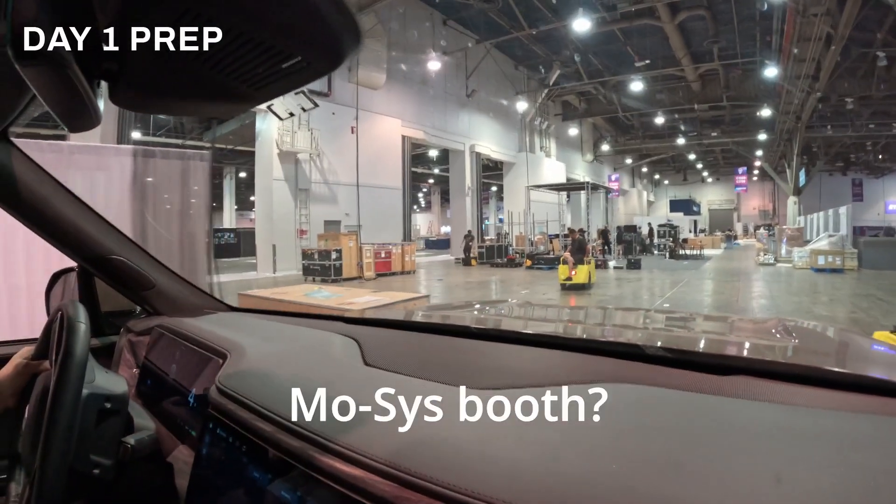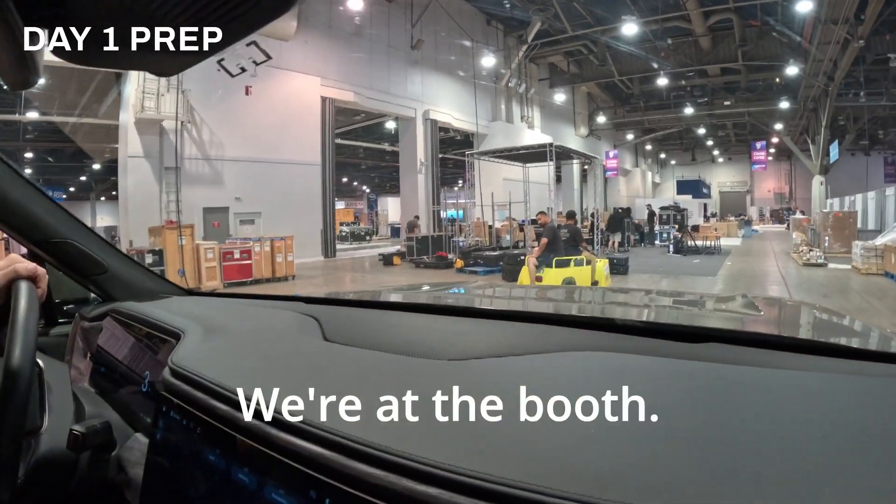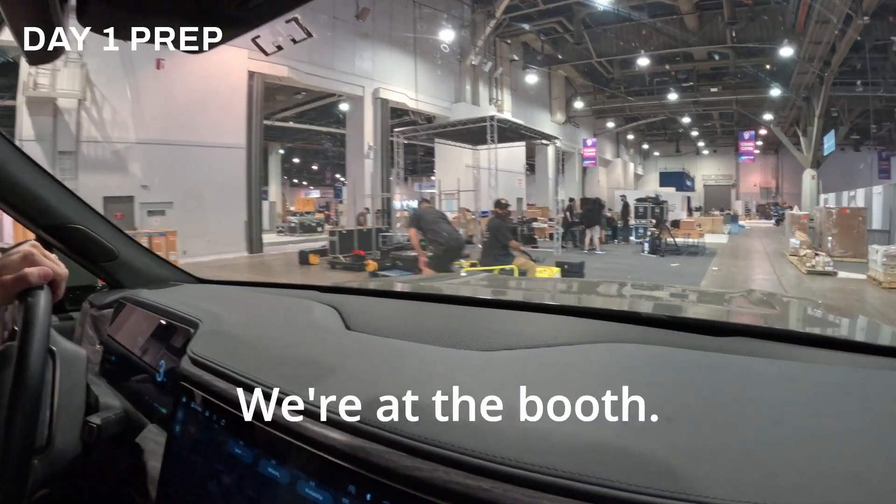Is this the motorbike? This is our vehicle. I should tell Alex that we're at the booth. We're at the booth.